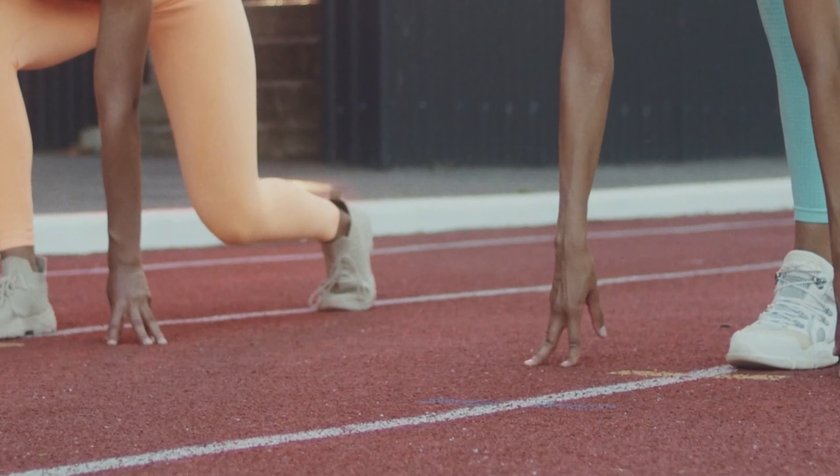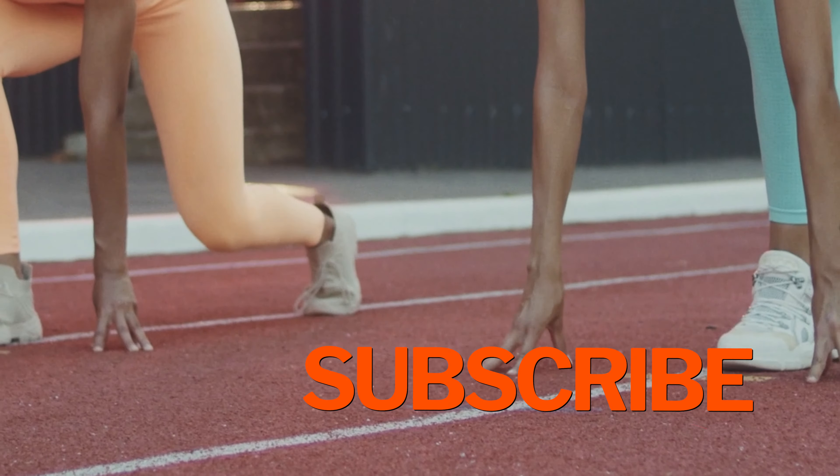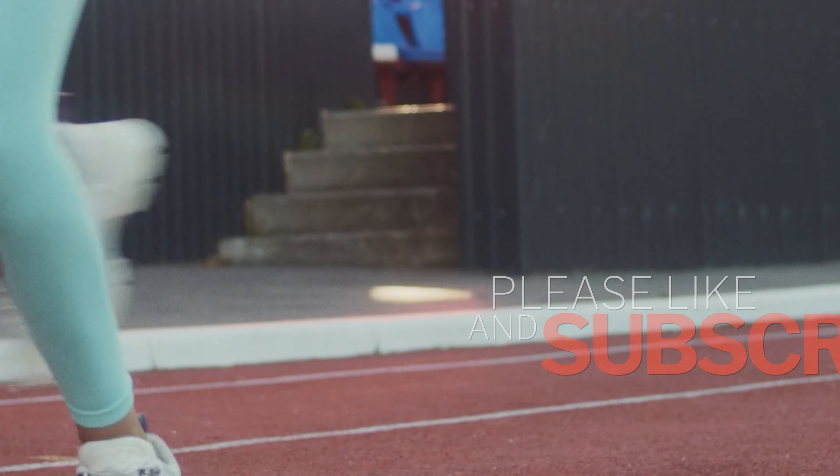If you enjoyed this video, make sure to like, share, and subscribe to our channel for more inspiring stories.